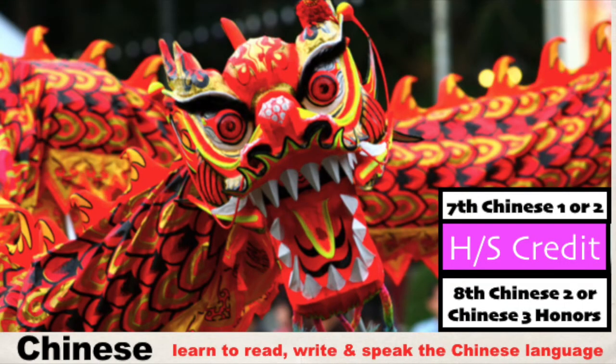Ni hao — that means hello! Now you have the opportunity to learn Chinese in the classroom. We have so many fun activities: we sing Christmas carols in Chinese, learn to eat with chopsticks, celebrate Chinese New Year, and learn how to use Chinese calligraphy brushes to write Chinese characters. Zaijian — that means goodbye. This class will earn you high school credit.